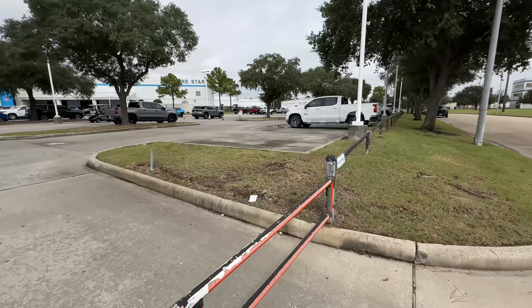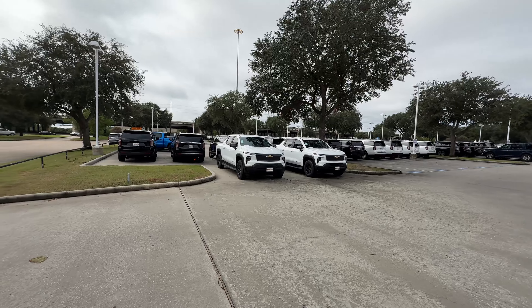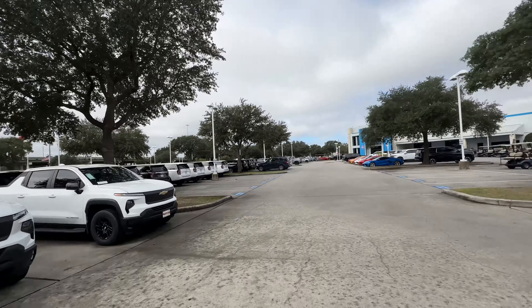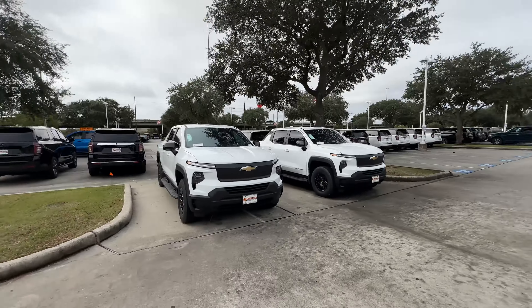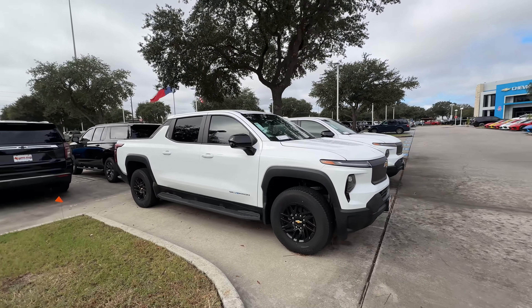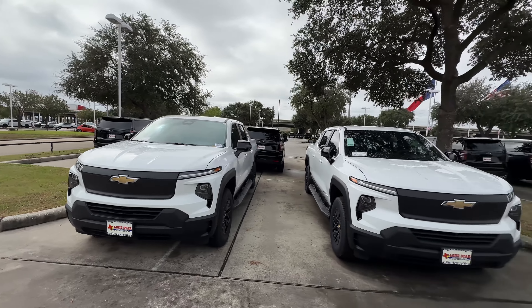Something here just caught my eye. The dealerships here are pretty chill — I've had my Chevy Bolt serviced here and they're cool. I hadn't seen this before: this is the new EV Silverado. Tell me what you think — this is competing against the Tesla Cybertruck and the Ford F-150 Lightning.